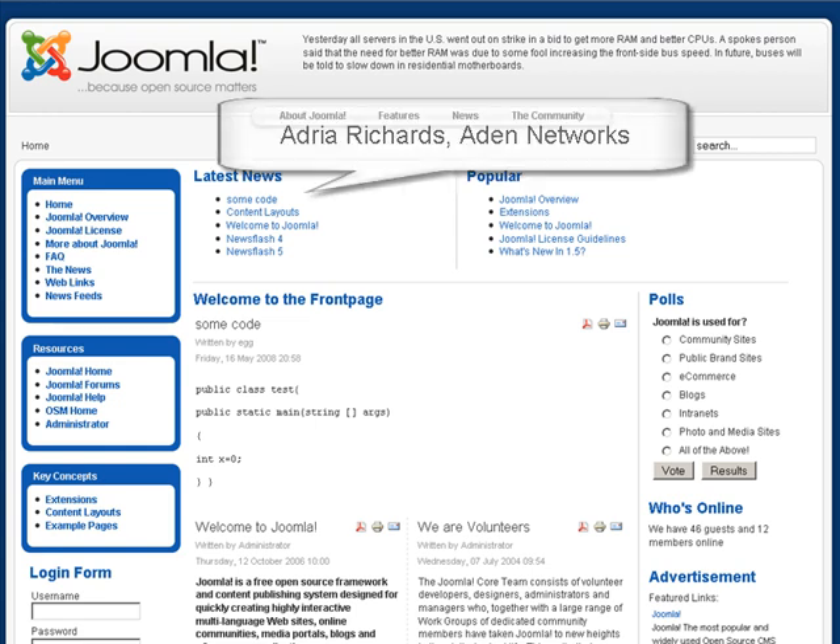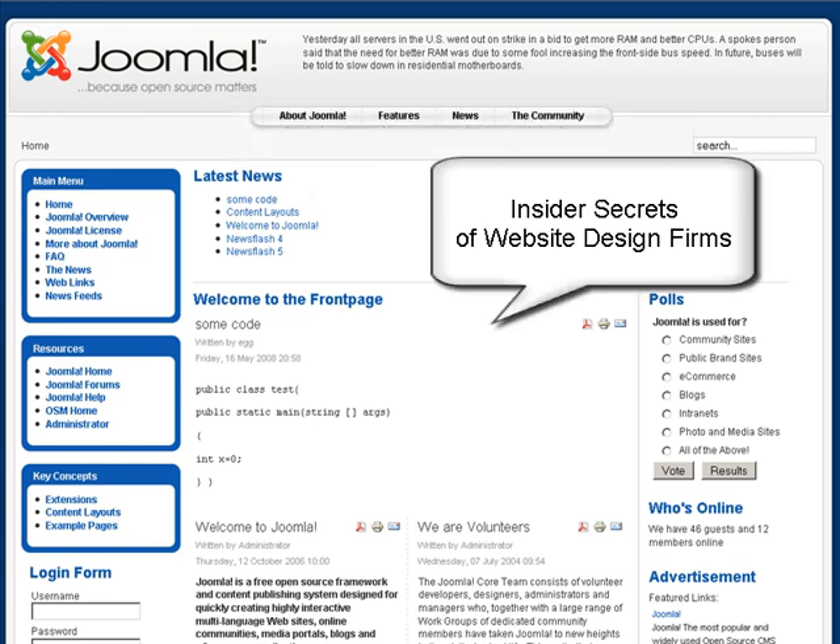Hi, I'm Adria Richards and today I'm going to show you what some consider to be a secret on making websites look good.